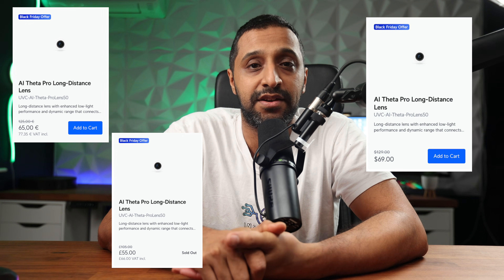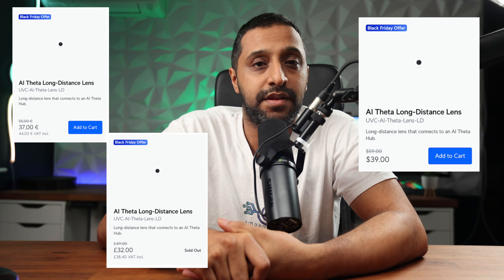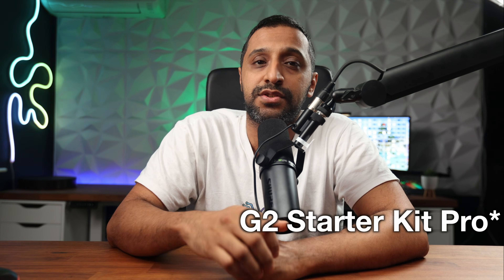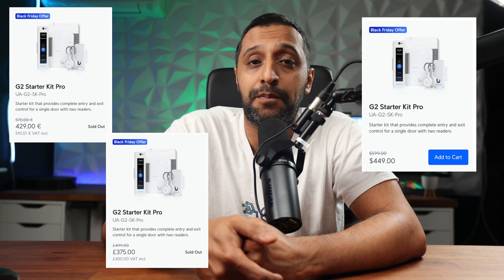We have a couple of AI Theta lenses: the 50 Pro at $69, £66 or €78, and the long-distance one at $39, £39 and €44. If you're looking to get into UniFi Access or expand it, you have the G2 Starter Kit at $179, a $110 saving — £179 or €203 — and the larger G2 Starter Kit at $449, $150 off, £450 or €511.